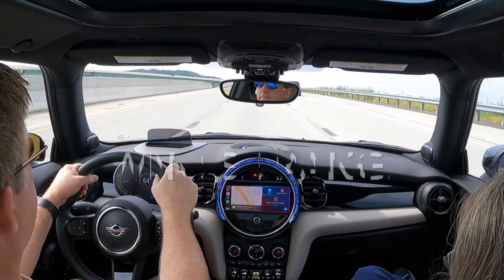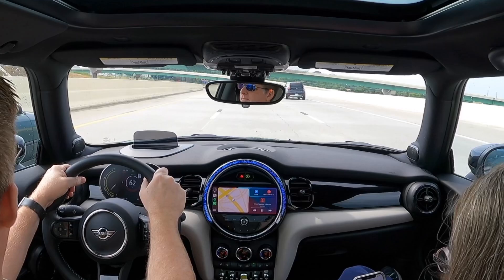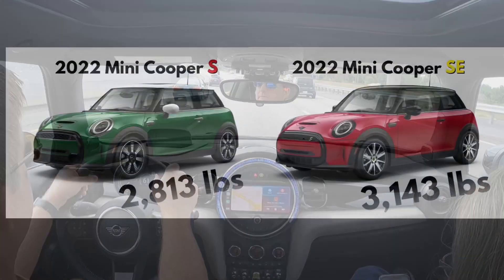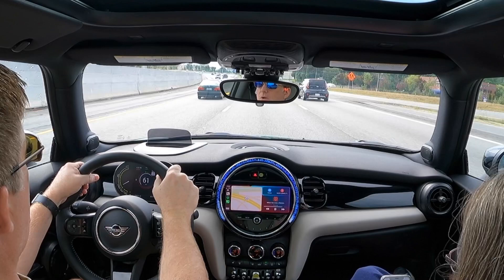One of the bigger complaints I see posted about the Mini SE is not its driving characteristics, but its range. In order to keep the SE with both a price level and driving characteristics in the ballpark of a gas Cooper S, they had to keep the weight of the car down. That meant keeping the battery pack smaller, so the range is lower than most other EVs, but it retains the fun driving feel that makes it a Mini.